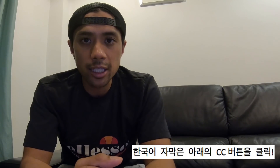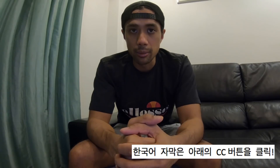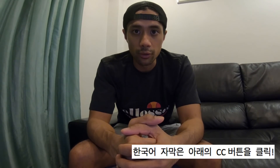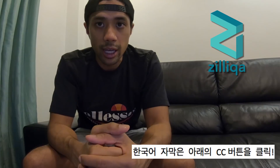Hey guys, I'm Angelo, and welcome back to Crypto Coin Consultants. There's been a long-standing issue behind scalability in the cryptocurrency world, with many different ideas on how to solve it. Zilliqa is one such idea. Today, I'll be telling you 10 important facts about Zilliqa and what they're doing in the world of cryptocurrencies.